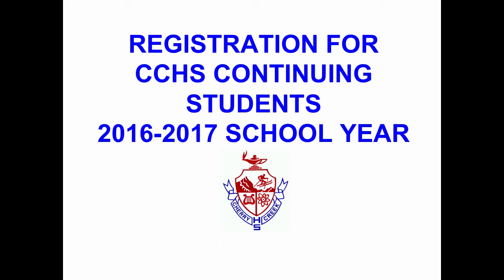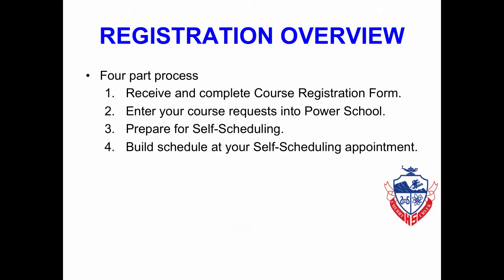Hello and welcome to the 2016-17 Cherry Creek High School Continuing Student Registration video. Registration is a four-part process. First, you will receive and complete your course registration form. Second, you will enter your course request into PowerSchool. Third, you will prepare for self-scheduling. And fourth, you will build your schedule at your self-scheduling appointment.